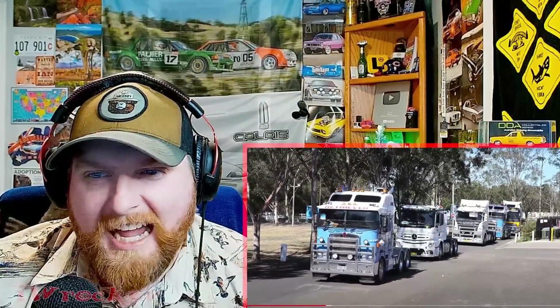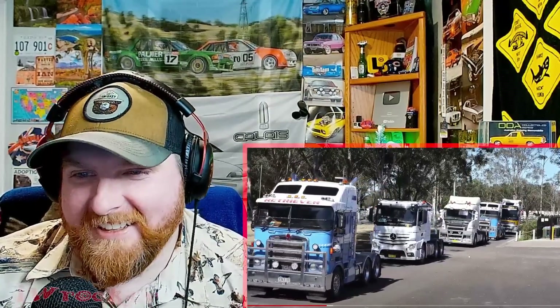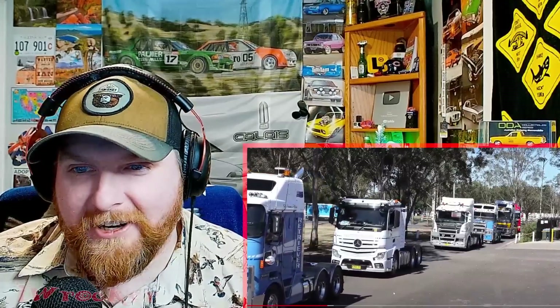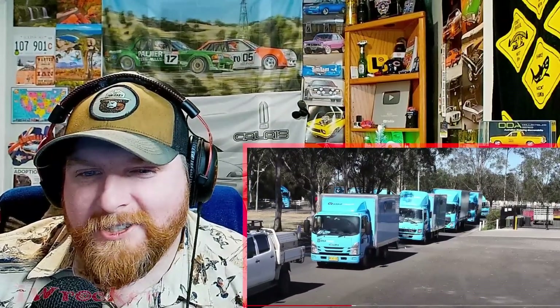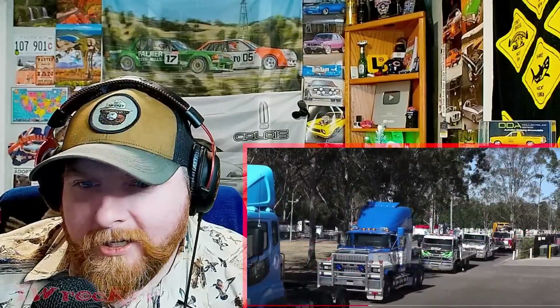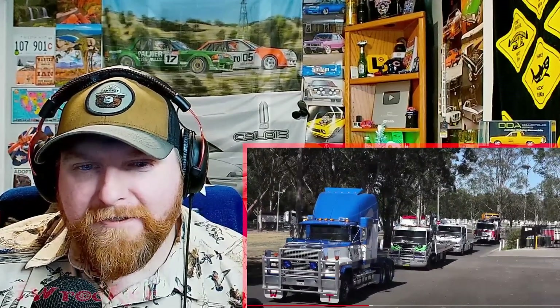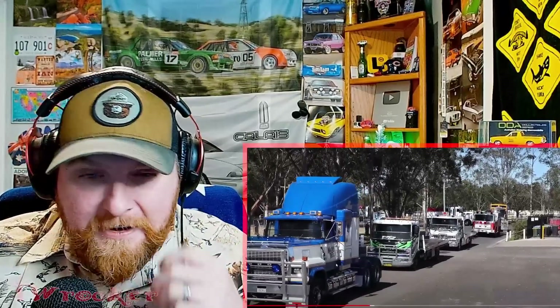Mitsubishi Fusos are rare here, but we do have those in the US — they're just on the rare side a little bit. We also have Hino, which I always reference. I stated that we didn't have them a long time ago because I didn't recognize it, but then after I said that, I have seen these on the road in the US. So we do have Hinos. Hear the horns are blaring — love it.